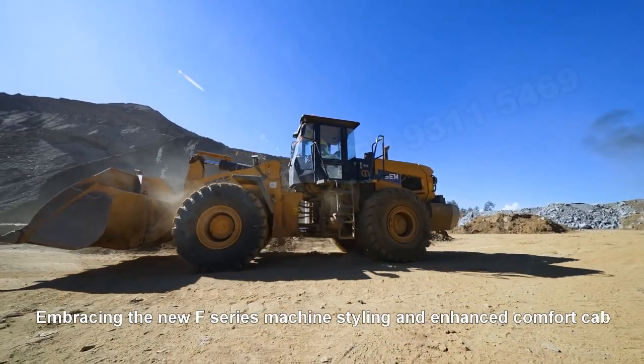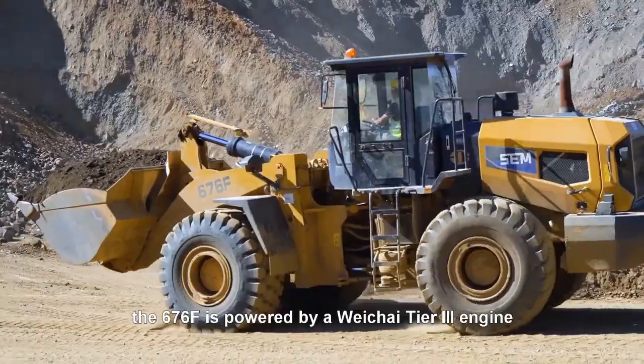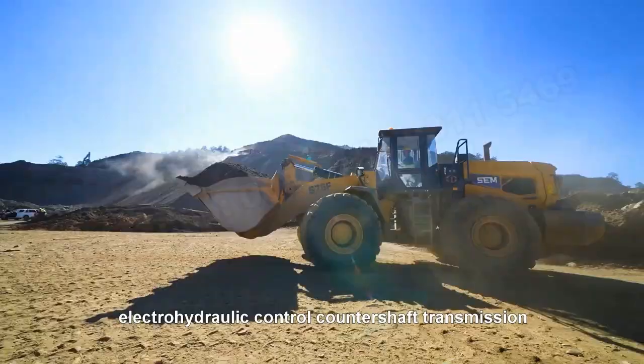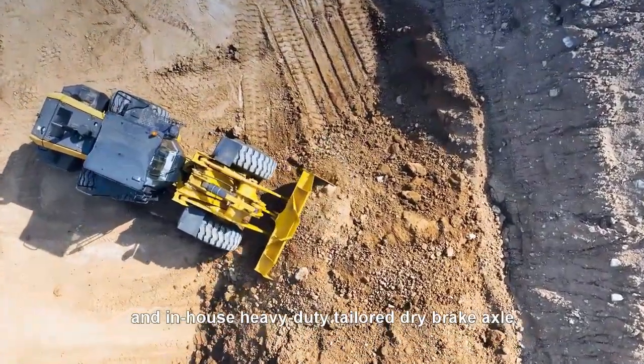Embracing the new F-series machine styling and enhanced comfort cab, the 676F is powered by a Tier 3 engine and features a electronically-controlled electric hydraulic control countershaft transmission and an in-house-designed heavy-duty-tailored drive-brake axle.